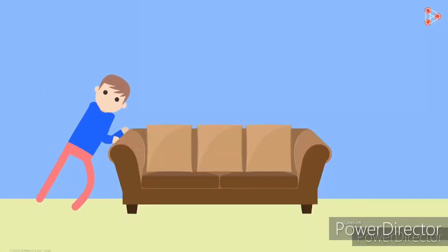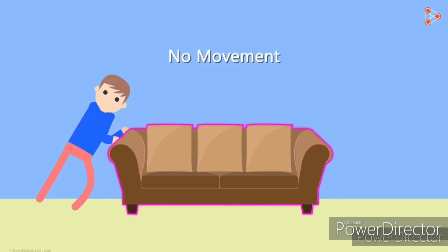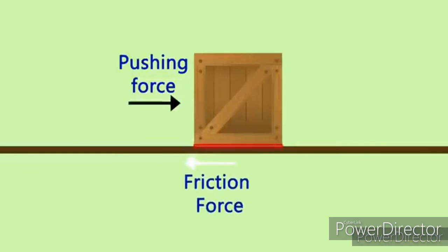Friction tries to stop moving things. It also tries not to let a body start moving. Friction acts between two surfaces — in the case of the small box, it acts between the floor and the lower surface of the box. Friction is greater when the surfaces are rougher. Therefore, it is difficult to make a box move over rough ground than over a smooth floor.